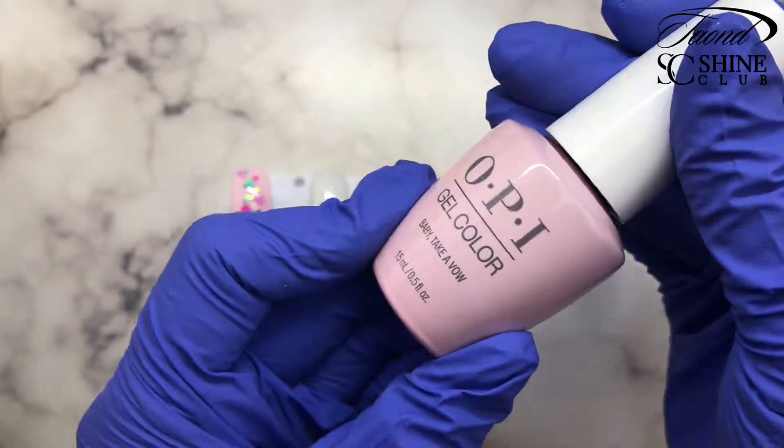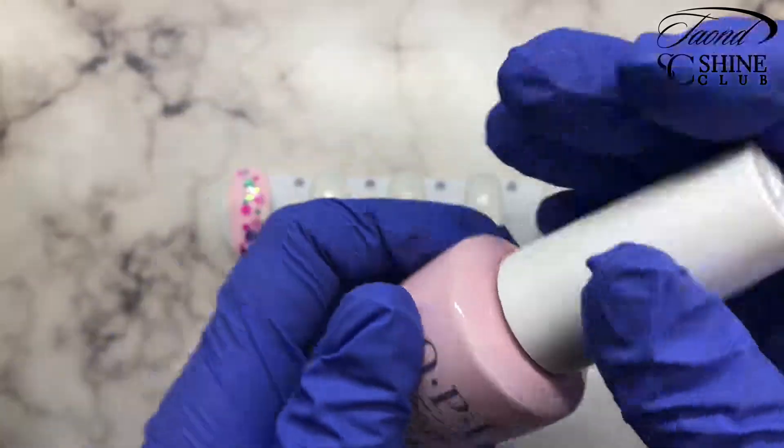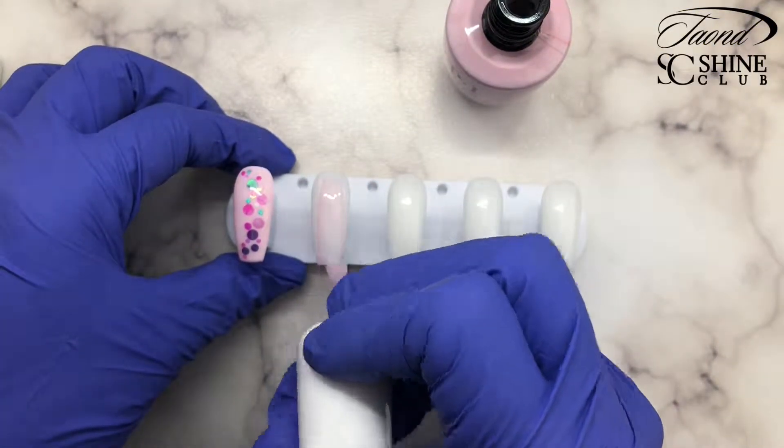Now we're going to do another design. I'm going to use a sheer pink polish — OPI's Baby Take A Vow — and I'm just going to paint one layer on to my nail tip and cure it.